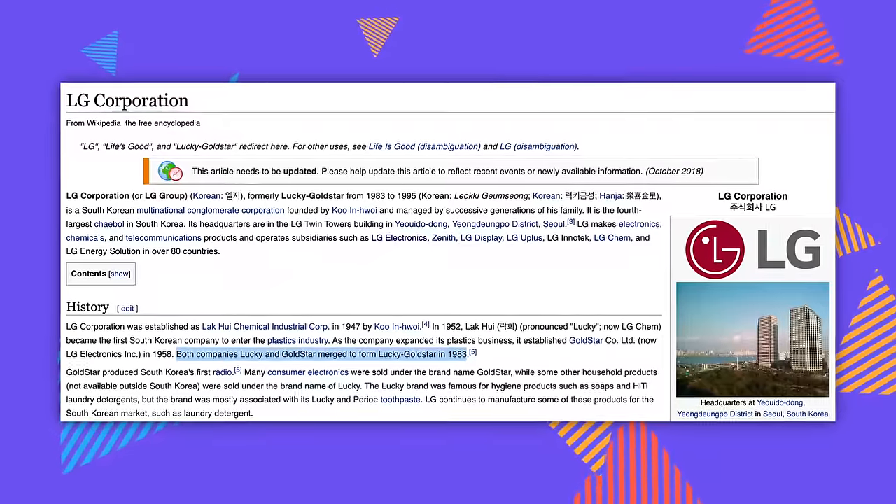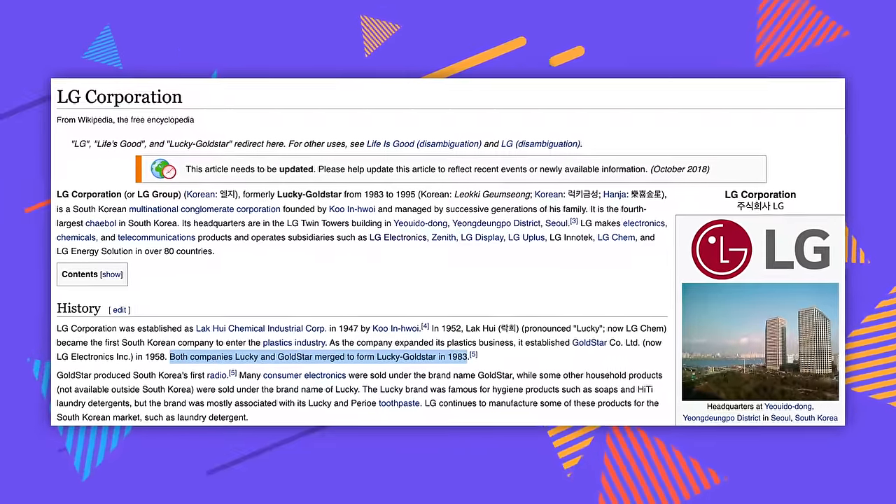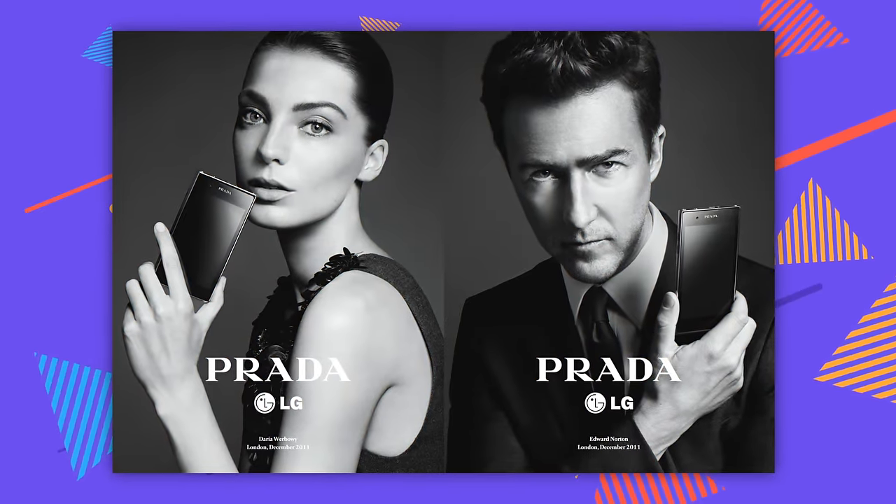From Lucky Gold Star! Yeah — they started as a Korean electronics repair company or something and expanded into the conglomerate that they are today. You know what was a Lucky Gold Star? This next phone: the LG Prada.